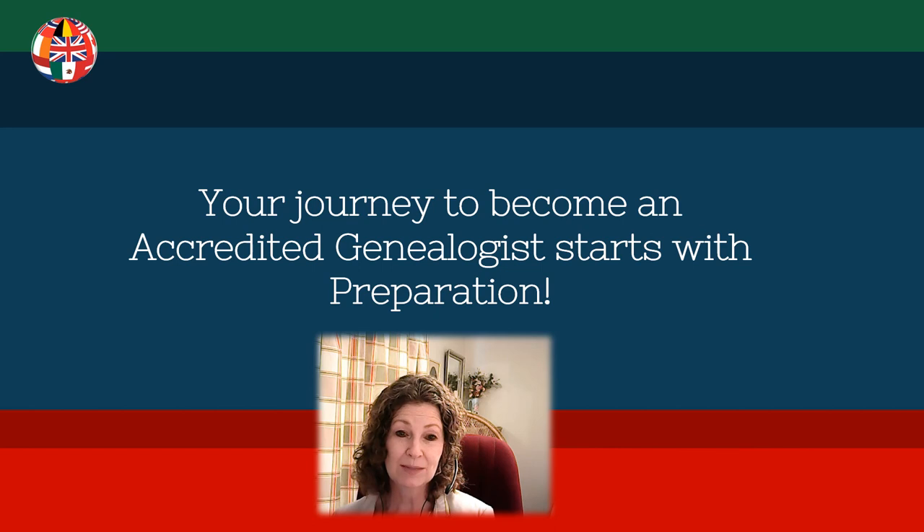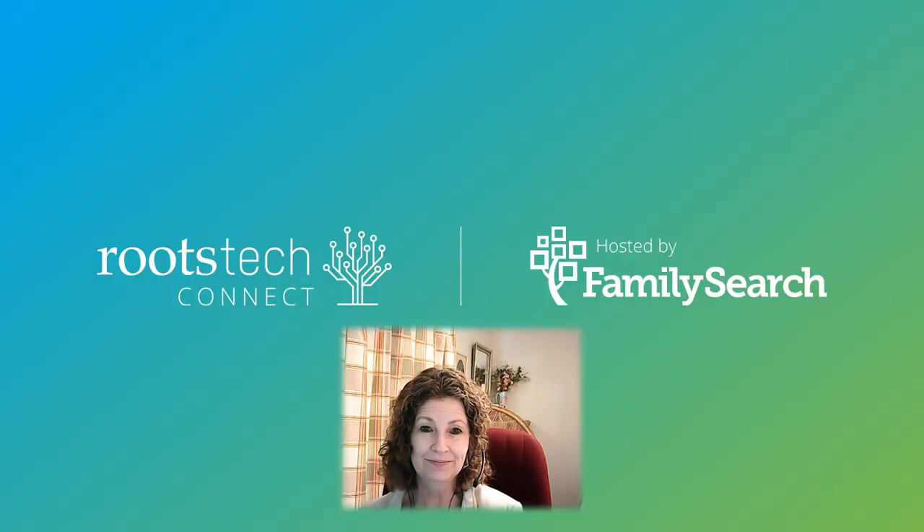Your journey to become an accredited genealogist starts with preparation. Thanks for watching and good luck in your quest to earn the accredited genealogist credential. Be sure to check out all the other great content for RootsTech.